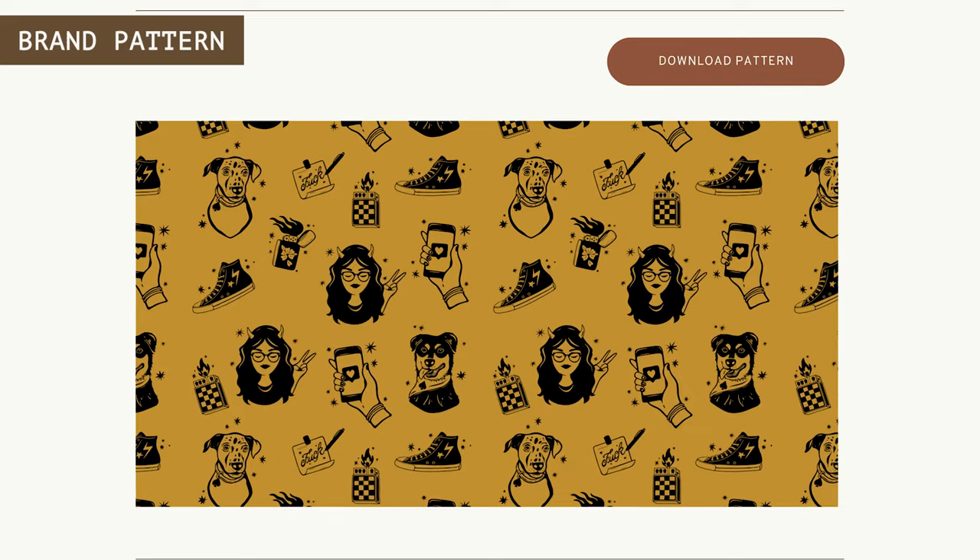The last page is typically a brand pattern. Whether I've designed a brand pattern or brand icons, I like to display it all on top of a color from their color palette or maybe a photo from their photography session. I'll have a button for them to go download those illustrations to use in their own time.